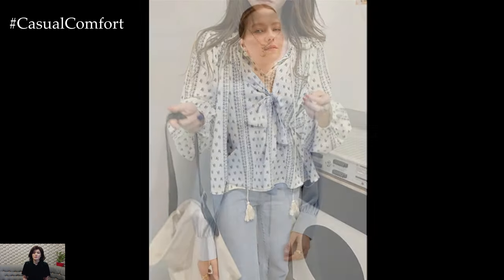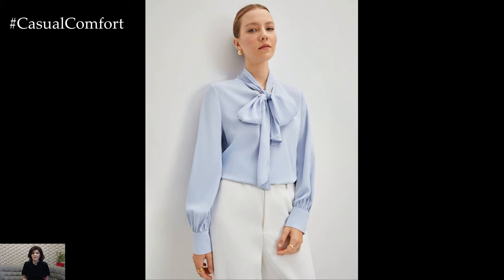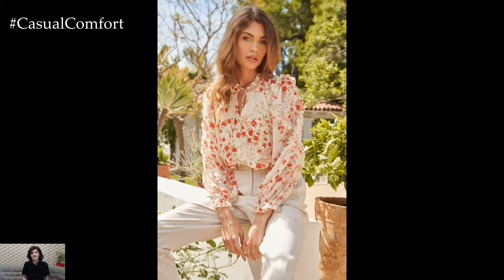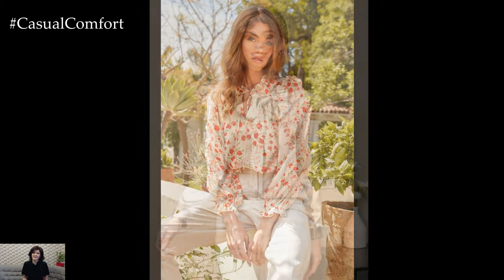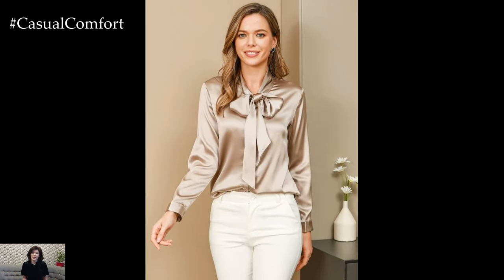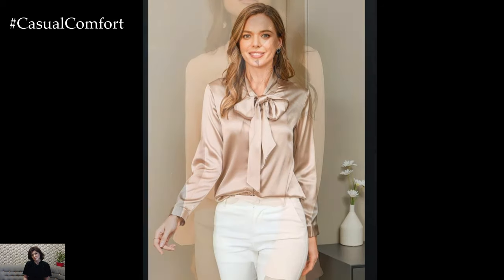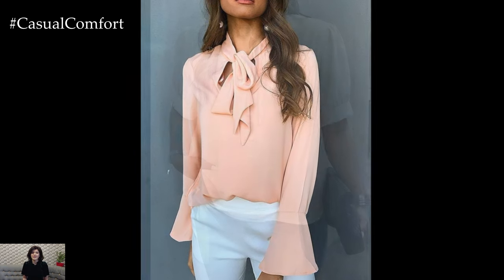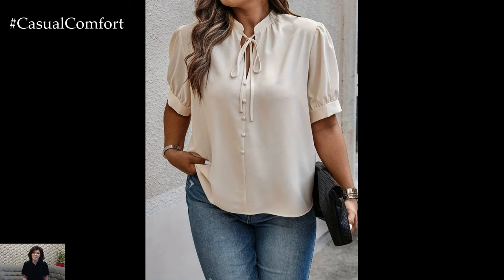One of the defining features of the elegant tie blouse is its neckline. The neckline can vary from a demure high neck to a sultry v-neck, offering endless styling possibilities. A modest tie neck adds a touch of vintage charm, while a deep v-neckline creates an alluring and contemporary appeal. Whatever the neckline, the tie detail adds an element of sophistication, drawing attention to the décolletage with understated elegance.